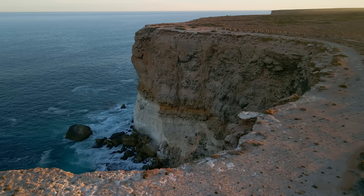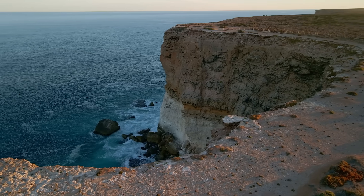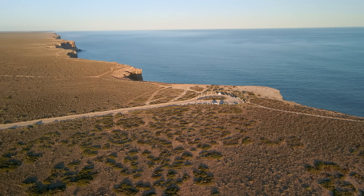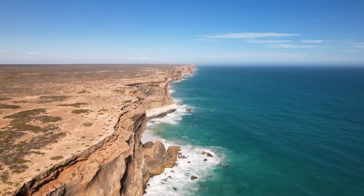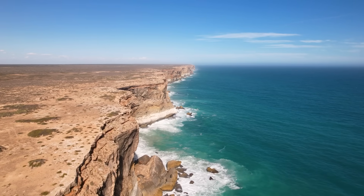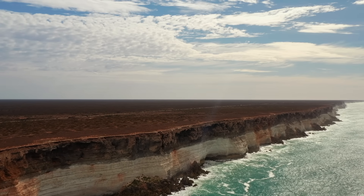On one side, the table-flat expanse of the treeless Nullarbor; on the other, an endless cobalt blue ocean pounding the cliff base far below. Travellers driving the remote Eyre Highway can stop at windy lookouts where the cliffs extend to the horizon in a gentle curve, vanishing into a haze of sea spray. With waves crashing against monumental chalk-white walls and wheeling seabirds far beneath your feet, the Bunda Cliffs offer a humbling vista of land meeting sea in its rawest form.